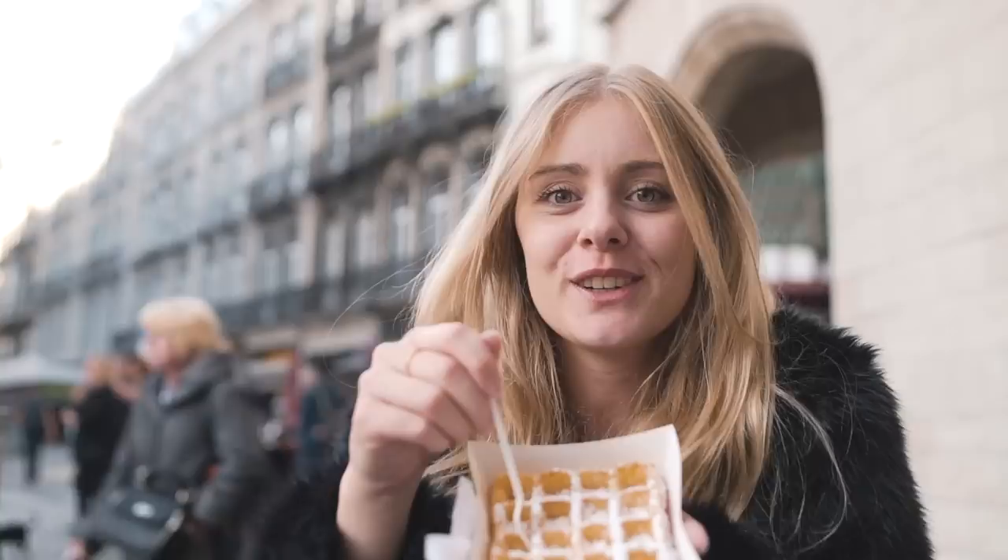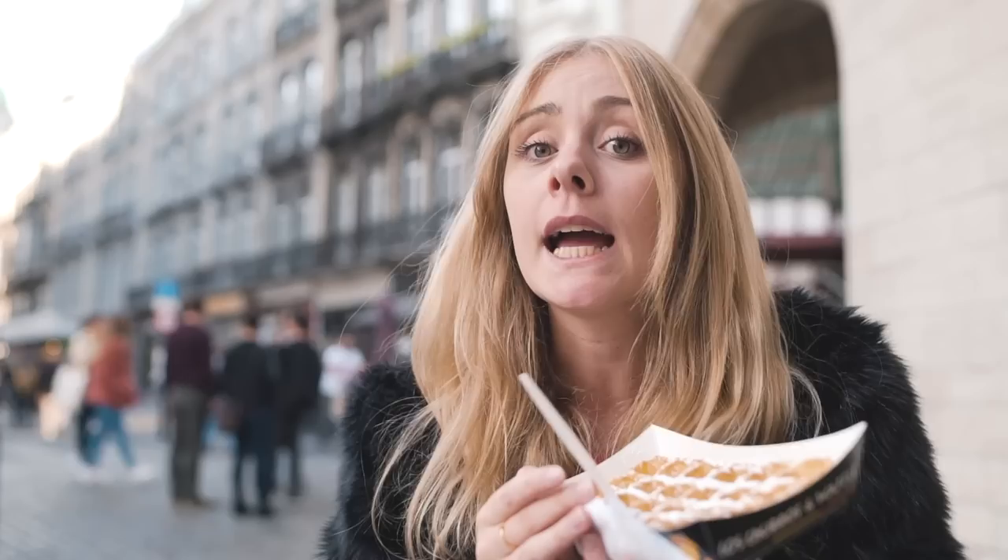Belgium already has a lot of specialties, but there is another one: the Brussels waffles! After the fries, the chocolate, and the waffles, it's clear that if you come to Belgium, you have to prepare yourself for a really healthy lifestyle. Not.